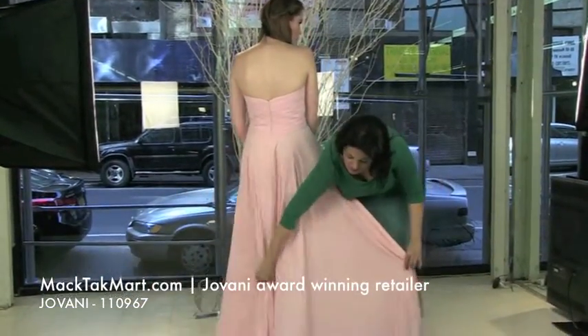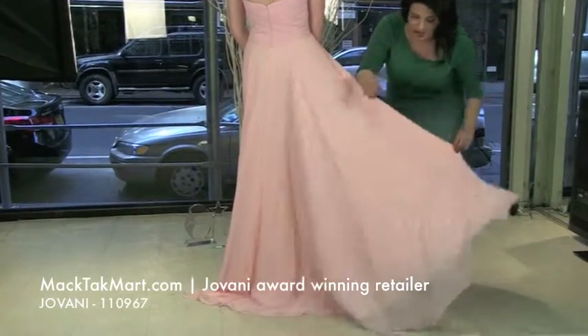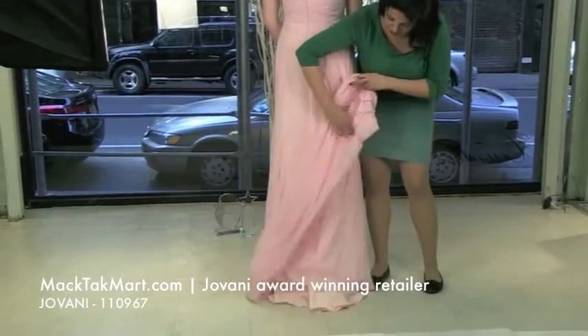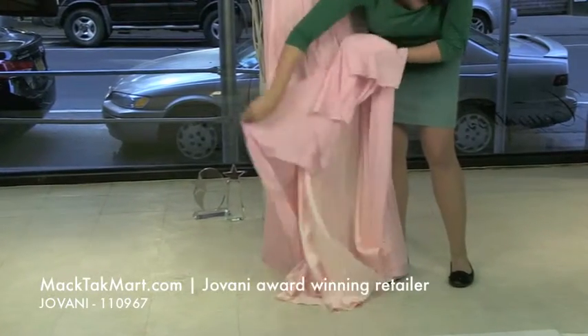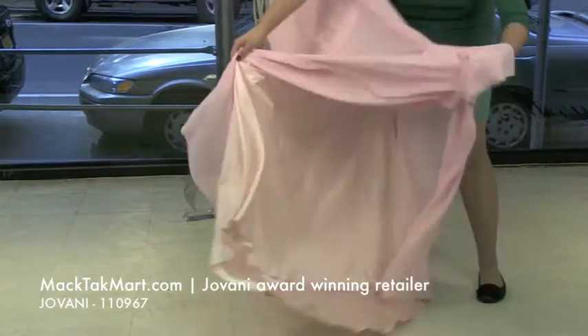Right here you see the back of the dress — you will have a train. It's going to be very romantic as you walk away. Under this mesh material you will have satin, which is going to make the dress shine.